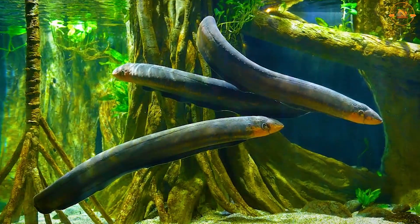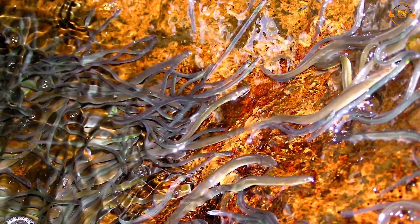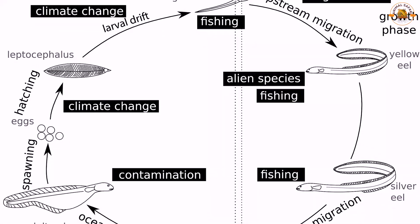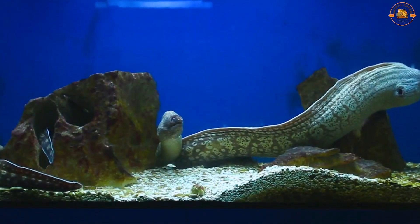Freshwater elvers must scale obstacles including weirs, dam walls, and natural waterfalls as they move upstream. Metamorphosis can be reversible in eels. Eels go through physical changes to prepare for spawning and the shift from freshwater to the marine environment when the weather cools and they migrate downriver to spawn in the ocean.